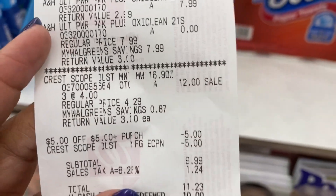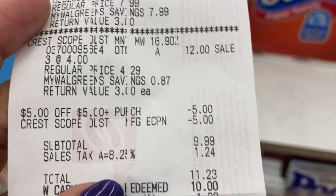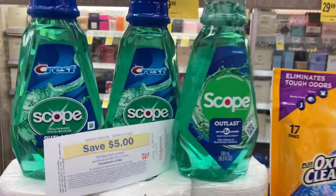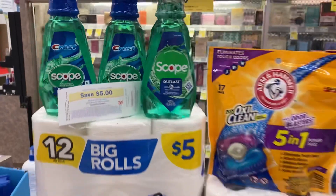I paired both of those together. As you can see right here: buy one get one free, the Crest three for twelve, used that five dollar off store reward and five dollar off of three digital — subtotal $11.23, ten dollars in Walgreens cash paid, $1.23 out of pocket, and I got back my five dollar store reward for purchasing three of the Crest. It's a manufacturing coupon — nice to see.